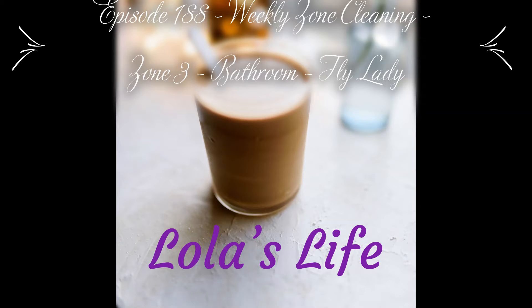This week we're in zone three. Zone three is the main bathroom, the laundry room, the kids' bedroom, and the basement — that's how I have it defined. Everyone will be a little different depending on their home layout. The FlyLady has zone three as the main bathroom and one extra bedroom, but I rotate through the laundry room, kids' bedroom, and basement as the extra room.